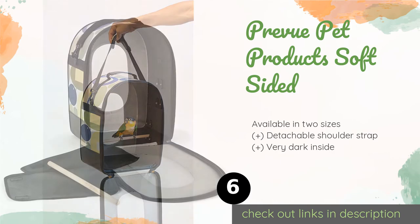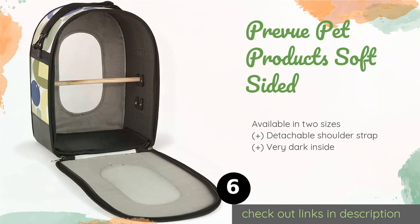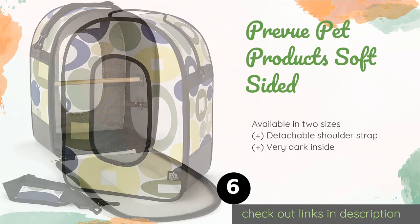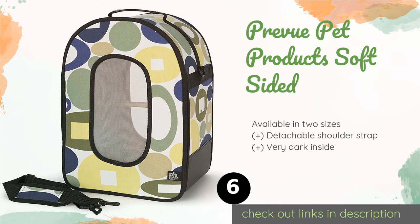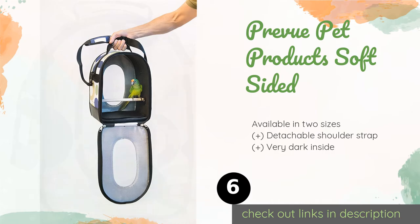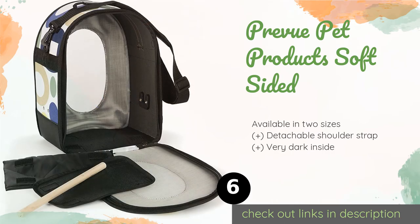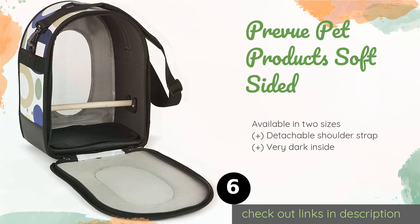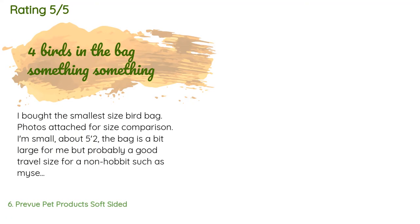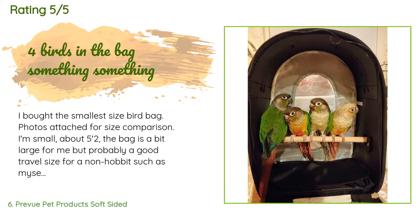The next product is the Preview Pet Products Soft Sided carrier. It is designed for short trips with a large mesh opening on both sides for airflow. The floor covering is removable for cleaning, there are two built-in levels for the perch, and the entire front opens for easy in and out. This product is available on Amazon for $42 and is rated 4.6 stars from 195 customer reviews.